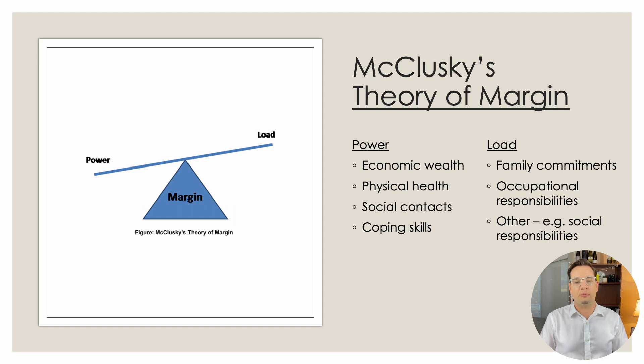The idea is balancing the power with the load. Power can be economic wealth, physical health, social contacts, and coping skills — these help you navigate the weight of the load and keep the margin in balance. The margin is the difference between the two. McCluskey's theory of margin indicates there's a balance between the demands in an adult learner's life and the power they have to cope, manage, and complete their studies.